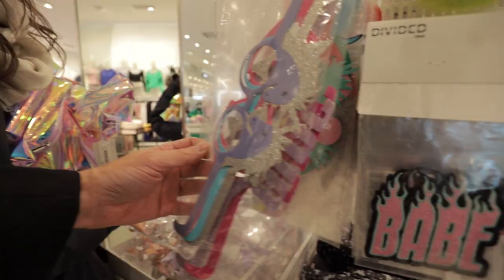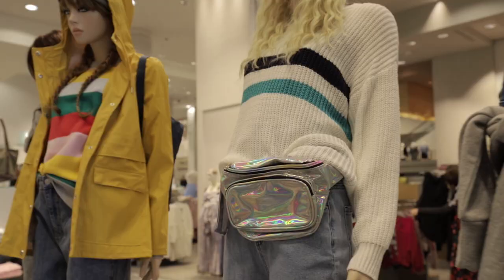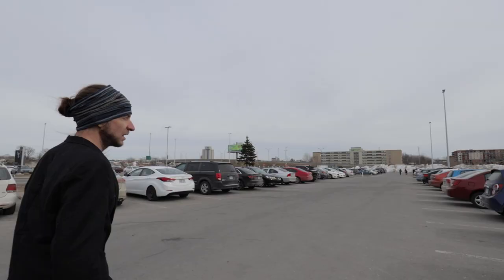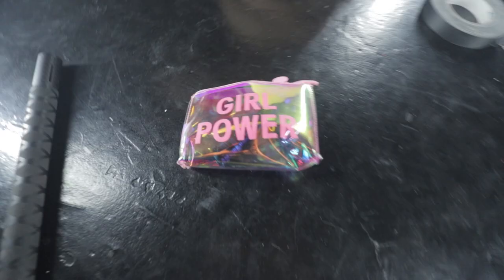You never know what you're going to find! I found a dress and also some cool new light painting toys — it's a success! Always carry your flashlight when you go shopping; you might find miracles. You don't know if it's going to work for light painting, maybe yes maybe no, but carry your flashlight.